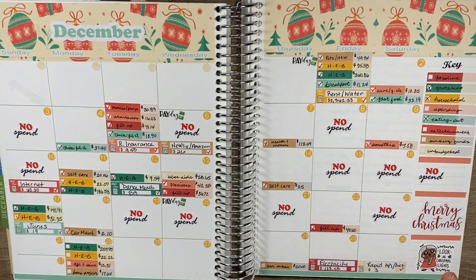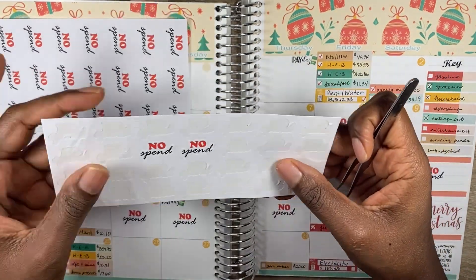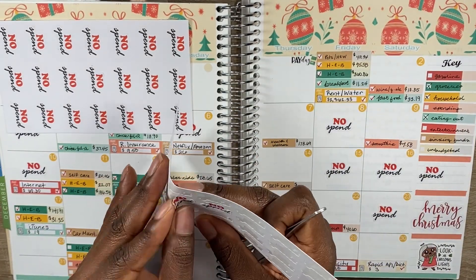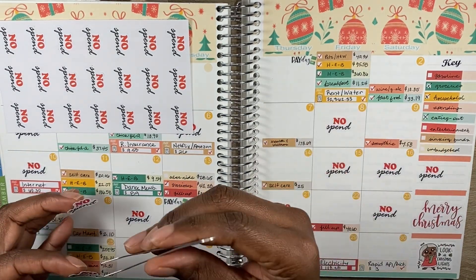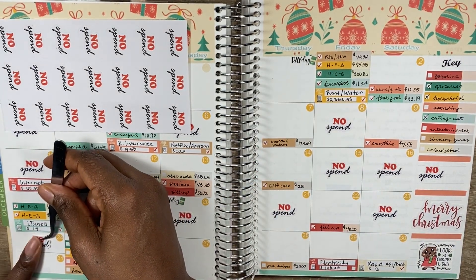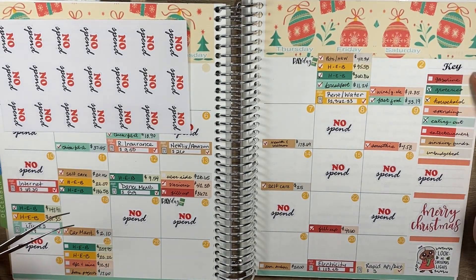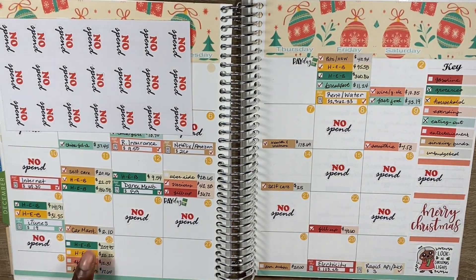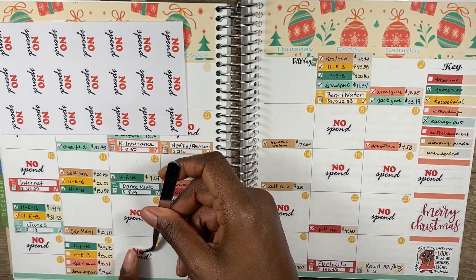Those were all the expenses for this week, so I'm going to lay down my no-spend stickers. I had quite a few — six total. I mark no-spend days only for days where I didn't spend from any of the eight categories. The 25th, 26th, and 27th were no-spend days.